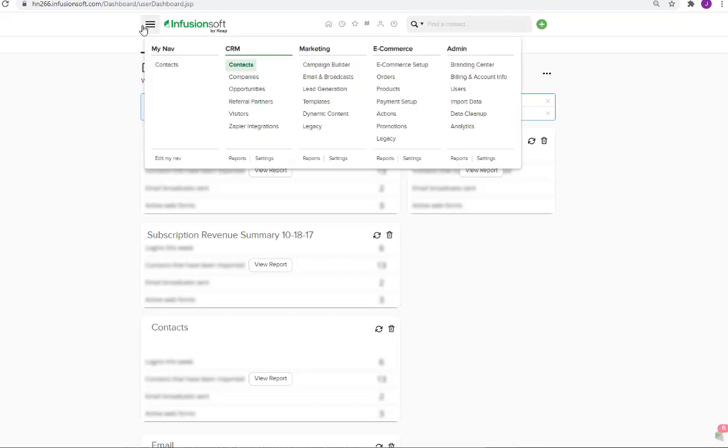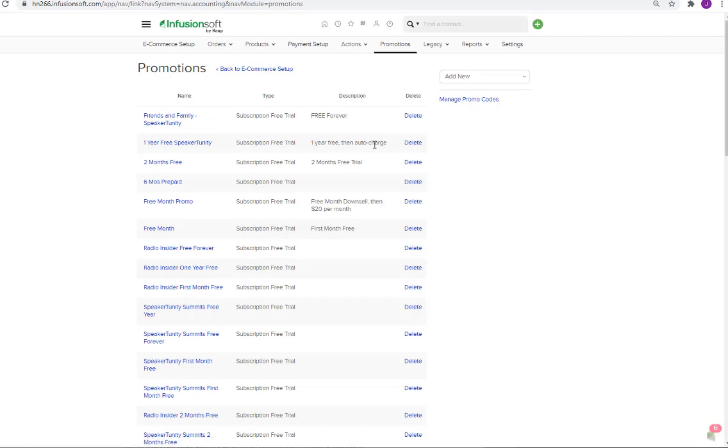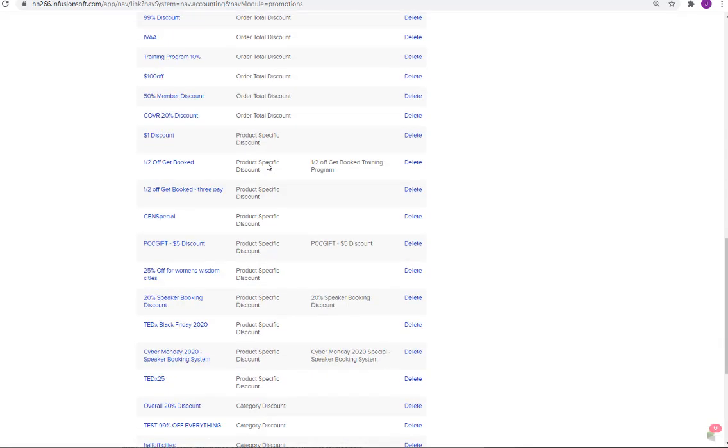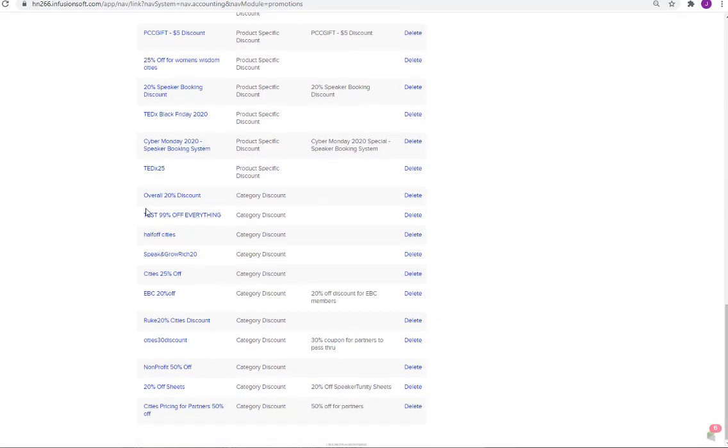So you're going to click here on the little menu thing, and then over here in eCommerce promotions, and here they are — you just got to kind of scroll through and find the one you want.